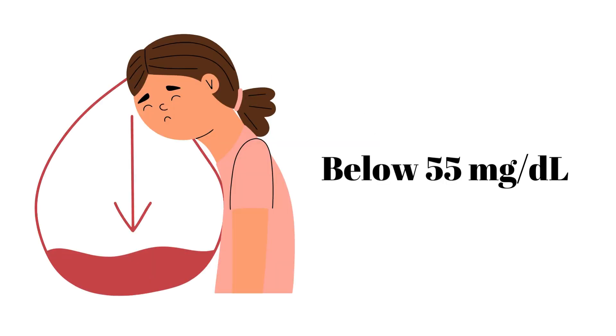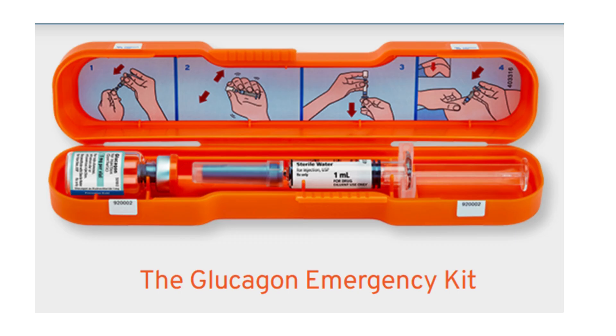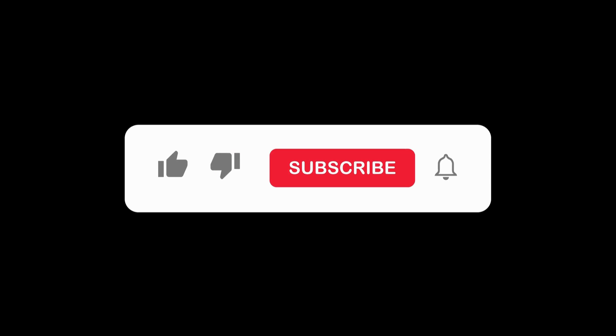For severe low blood sugars below 55 mg per deciliter, be sure to have an emergency supply of glucagon on hand. Hopefully this video gave you important information about hypoglycemia — if this ever happens to you next time, you know what to do.